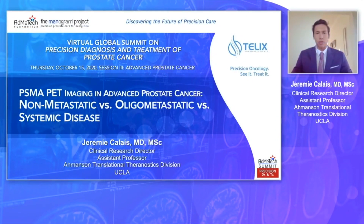Hello, everyone. It is a great pleasure to share my experience with PSMA PET CT imaging and to speak about the role of PSMA PET for defining non-metastatic versus oligometastatic versus systemic prostate cancer disease. I would like to thank Telix Pharmaceuticals and the AdmiTech Foundation for the opportunity to speak here today.